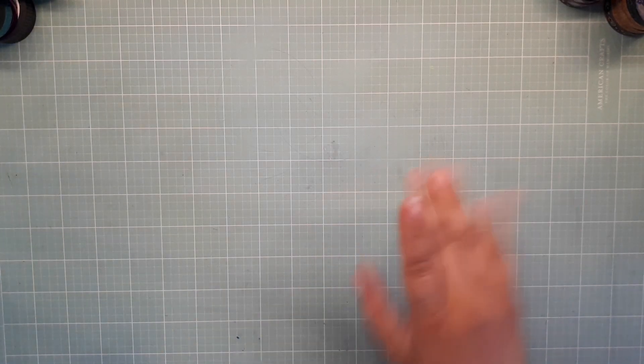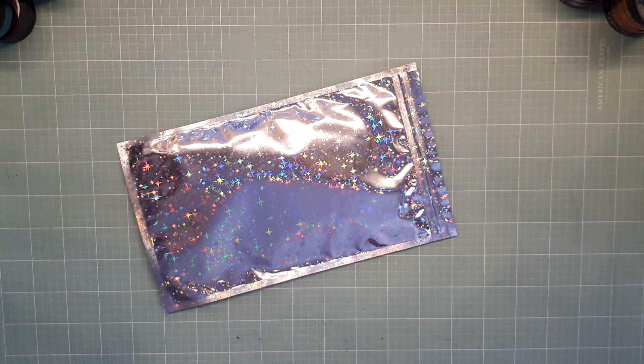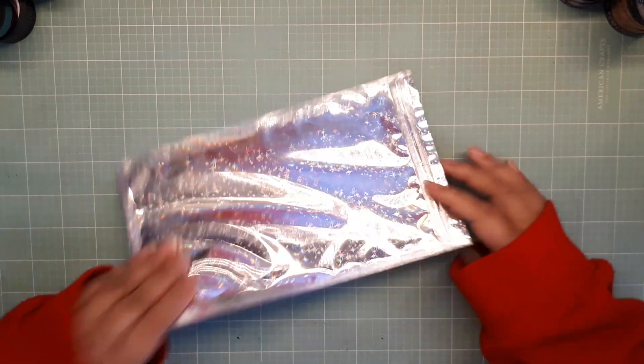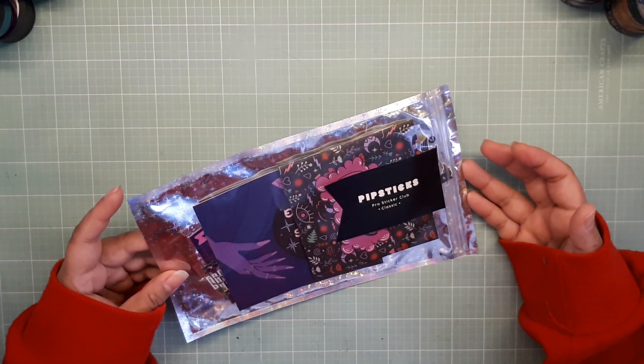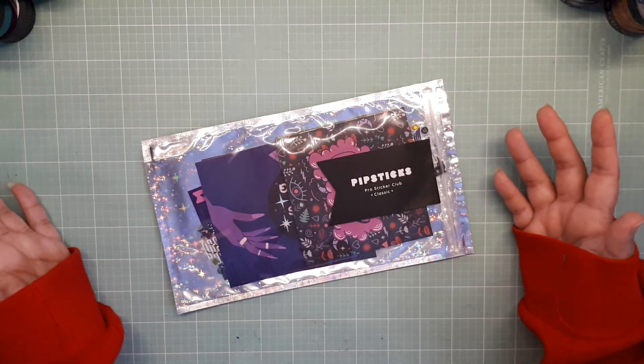Hey everyone! It's your girl, Hey Planet Girl. Welcome back to a new video and today we are looking through the Pipsticks Pro Sticker Club Classic Pack for September 2024. So grab a snack, come on back, and I'll show you what's inside.